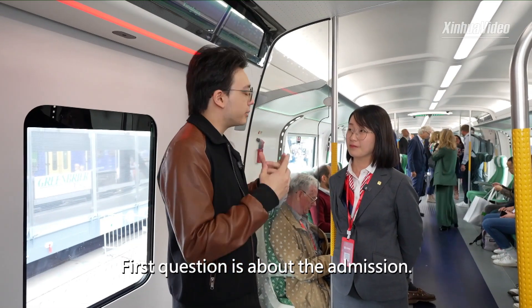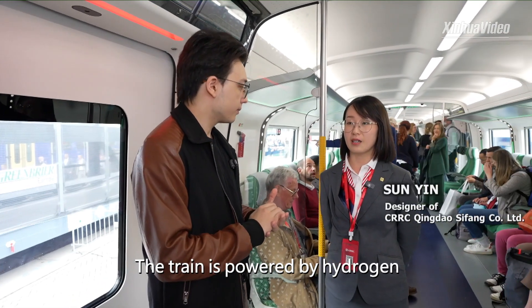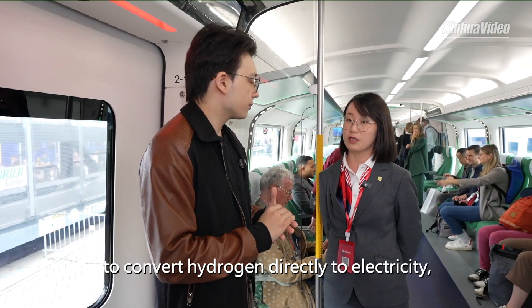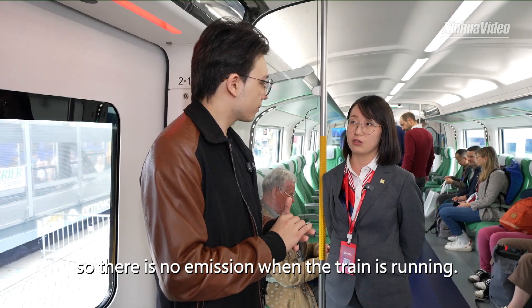My first question is about the emissions — is it truly 100% zero? Yeah, the train is powered by hydrogen. We use hydrogen fuel cells to convert hydrogen directly to electricity, so there are no emissions when the train is running.